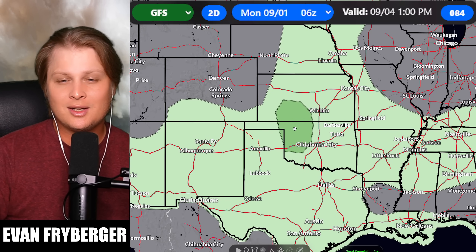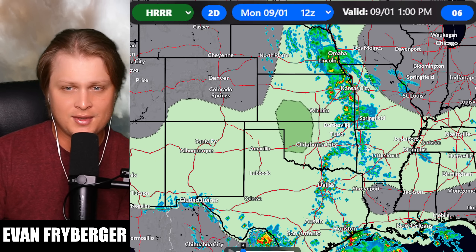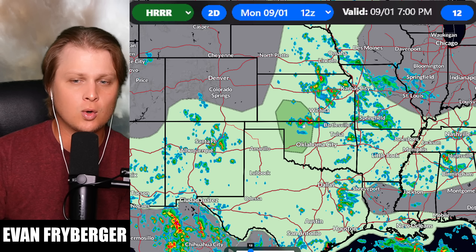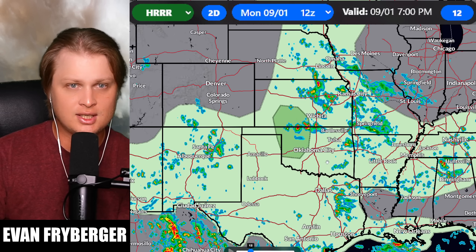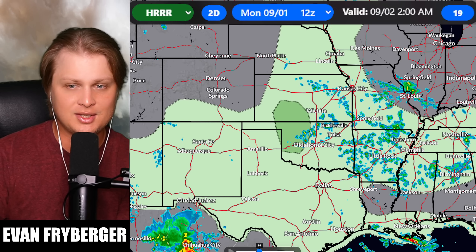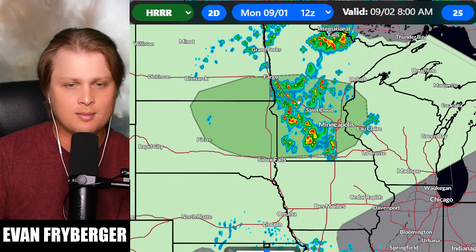Speaking of severe weather, we're expecting a marginal risk for severe weather near Oklahoma and parts of Kansas. Throughout the day today, we'll see some disorganized showers and thunderstorms from Wichita back just north of Oklahoma City near the Woodward and south of Saint John area. That should continue around 7 to 8 PM, and then we could see some more storms to the east of Wichita, some of which may be severe, before those storms start to fall apart.